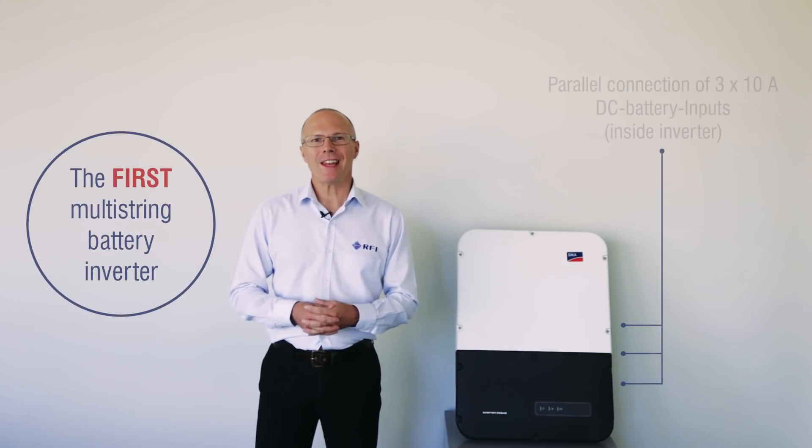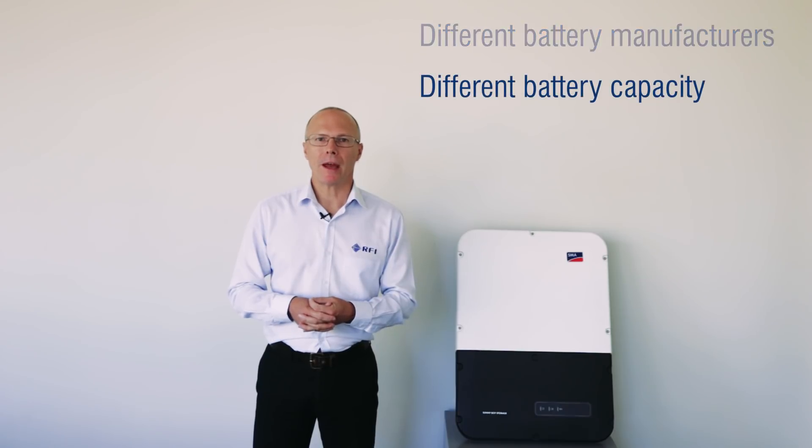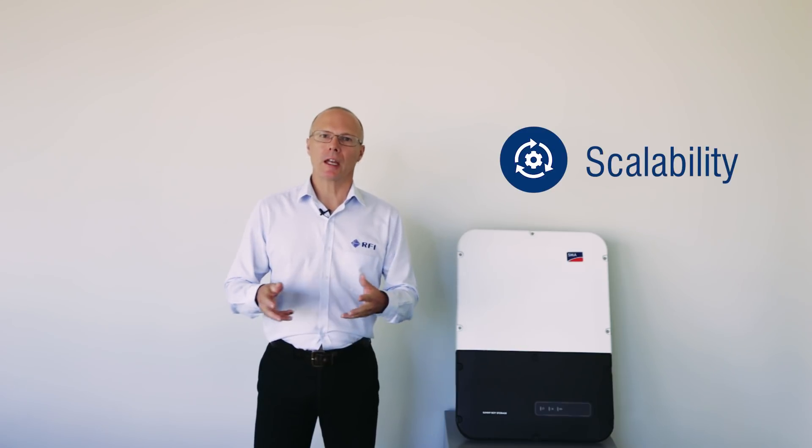The Sonnyboy Storage 5 also has three independent battery inputs. This allows you to vary the brand and capacity of the batteries that you wish to use with the system, giving flexibility in implementation and scalability.